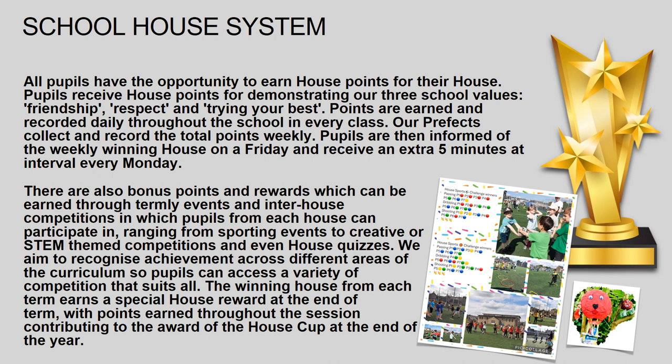Our prefects collect and record the total points weekly. Pupils are then informed of the weekly winning house on a Friday and receive an extra five minutes of interval every Monday.